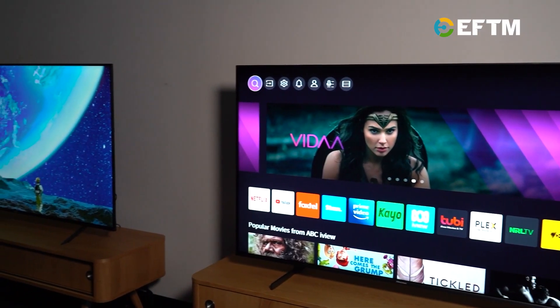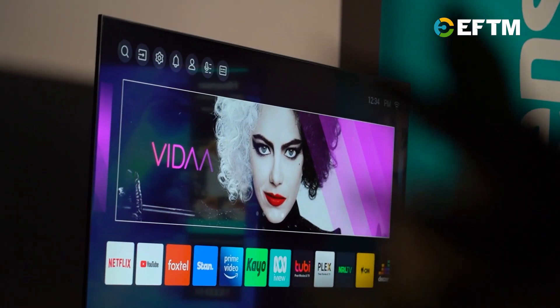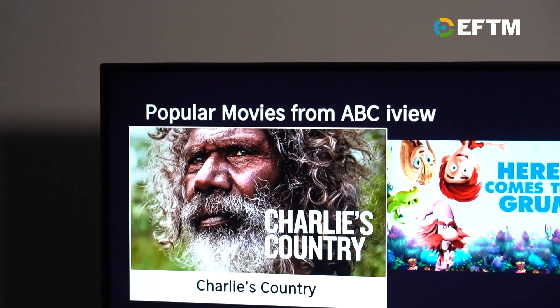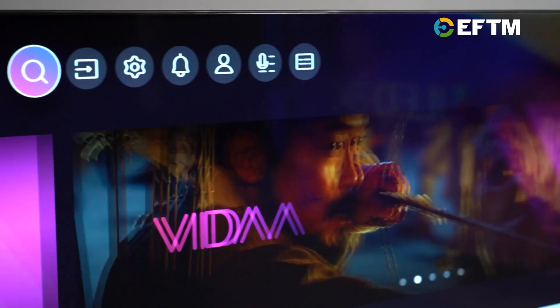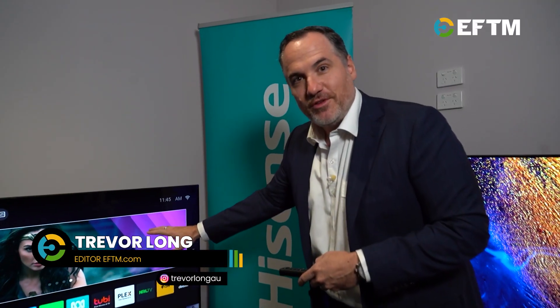Taking a look at the new Hisense 2022 TV range across the 4K ULED range, the VIDAA U6 operating system offers a range of great apps, fast responsive performance, and universal search — a great system that allows you to find all your content and have it recommended just for you, because every single user in the house can have their own profile so you can get your content when you're using the TV.